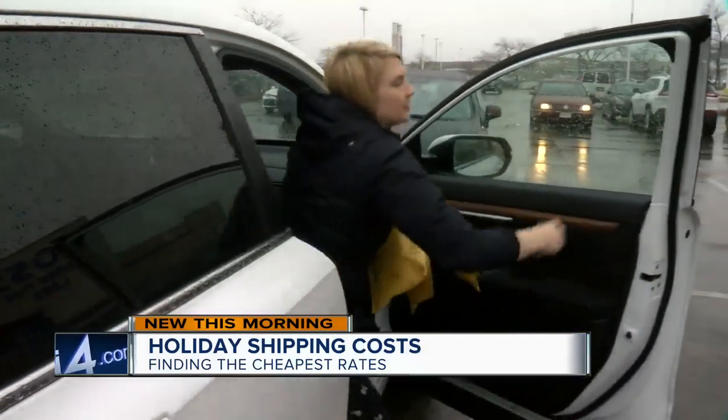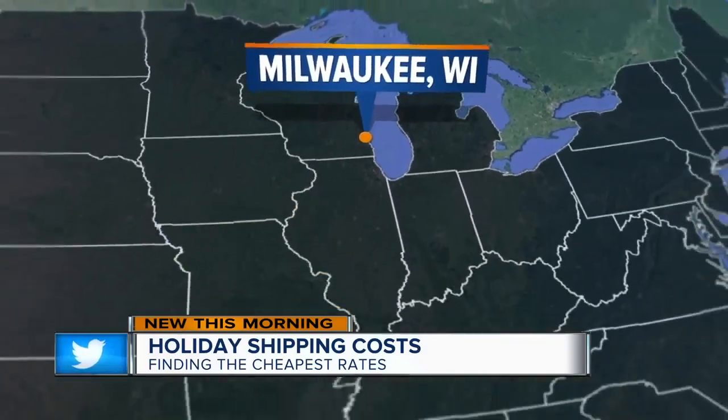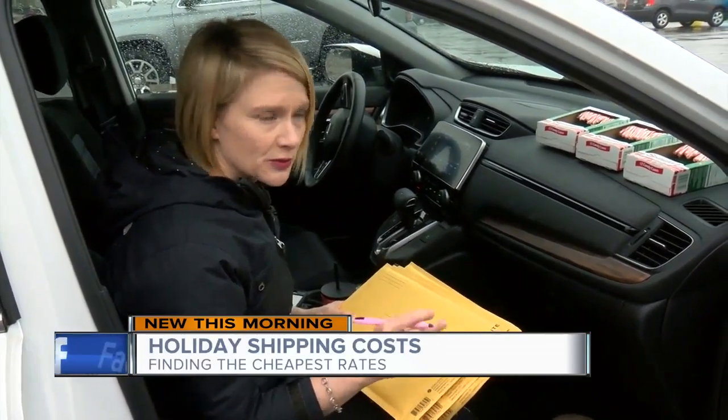The cheapest rate depends on the weight of the item and where you're sending it. In our experiment, the candy canes weighed less than a pound and we shipped them to my mom in South Florida. I don't know how my mom's going to feel about getting three packages of candy canes, but she'll deal with it.